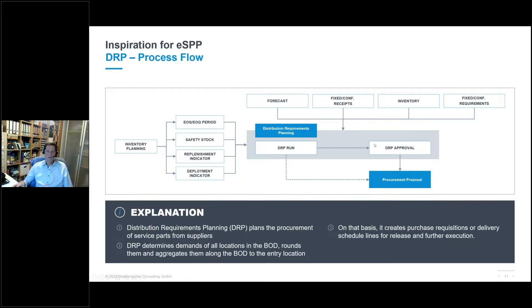DRP can handle scheduling agreements or single orders. For scheduling agreements, DRP creates a schedule line or multiple schedule lines. For purchase order or single order processing, it creates a purchase requisition or purchase order. There is also a sophisticated DRP approval process on multiple levels — you can customize different management approvals if you go above or below certain thresholds. This is optional; you can go directly from the DRP run to the procurement proposal.